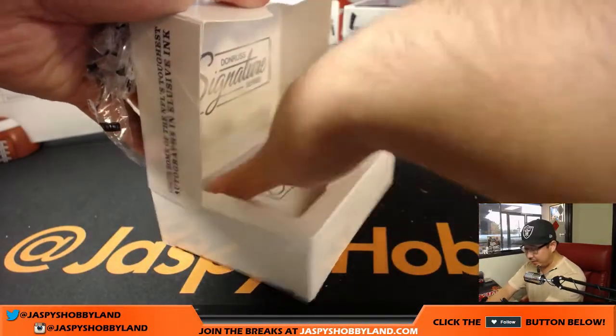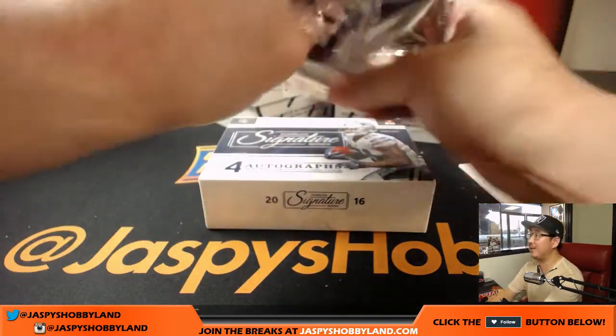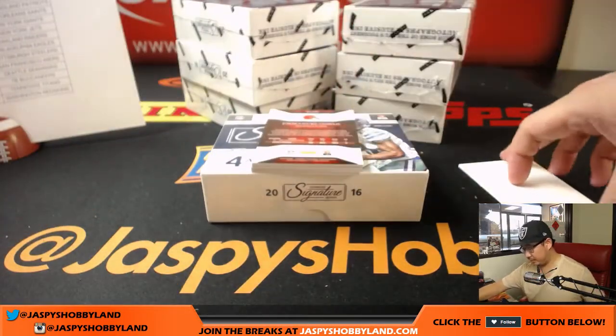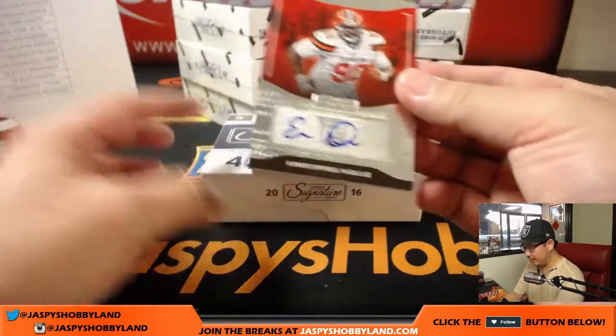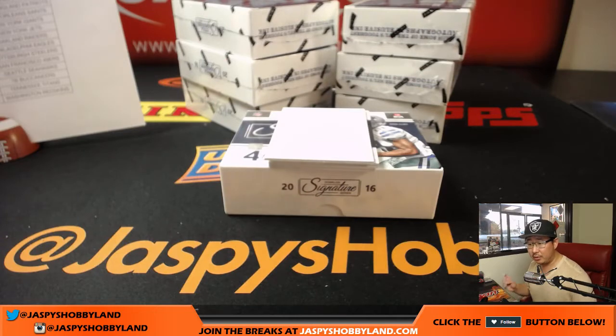If you want to keep breaks going, you can pick your teams for a fixed price on jazpyshobbyland.com. We've got Emmanuel Ogba for the Cleveland Browns, that'll go to Brian with the Browns.